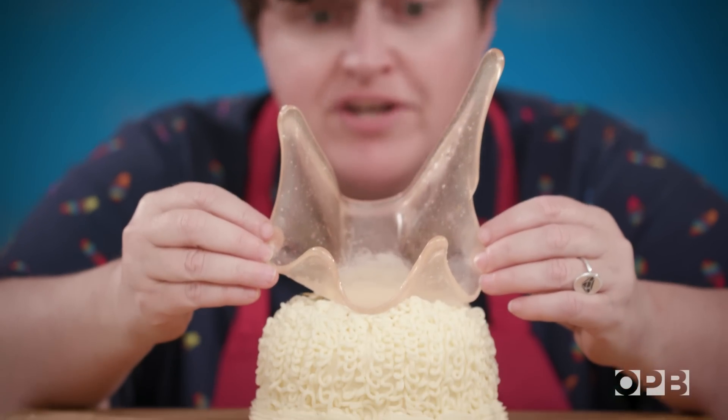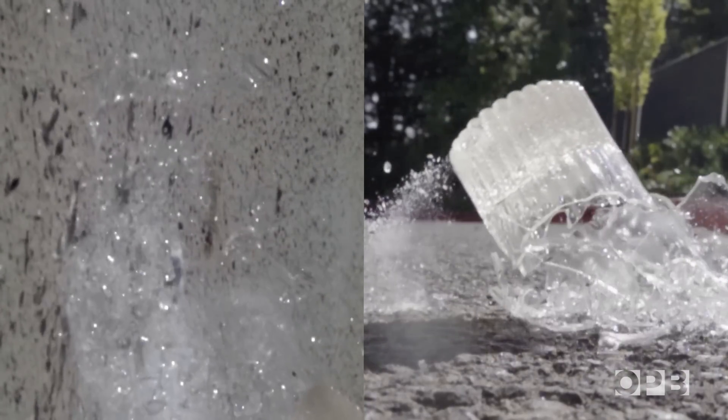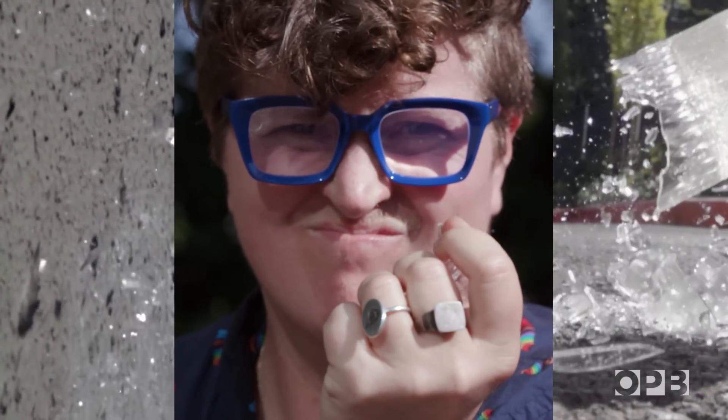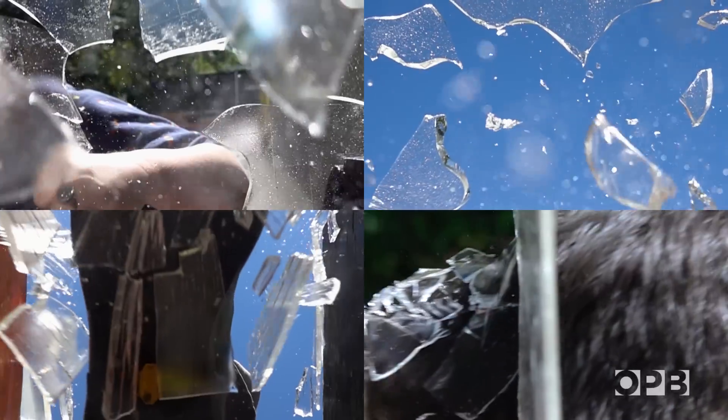Isomalt is used to decorate cakes and in the movies to make smashable props — like cups and glasses. Whenever you see somebody jumping through a window and it breaks, they're not cut, they're not hurt. It's not because they're a superhero. It is because when isomalt breaks, it looks like glass, but it's not sharp.